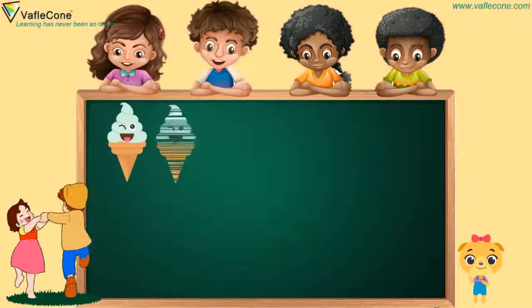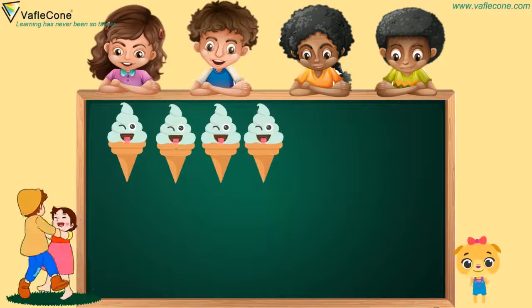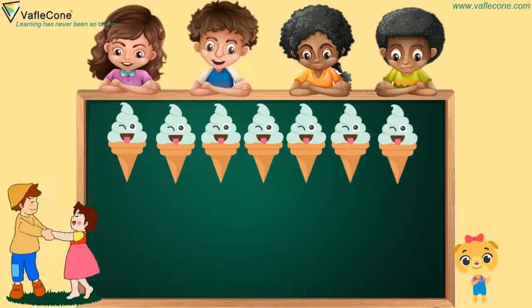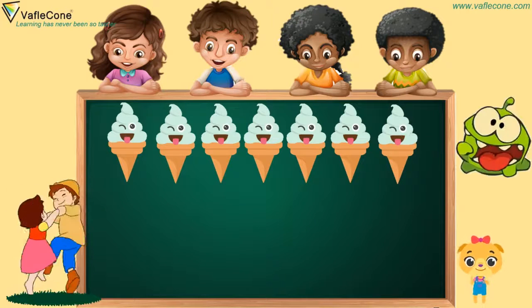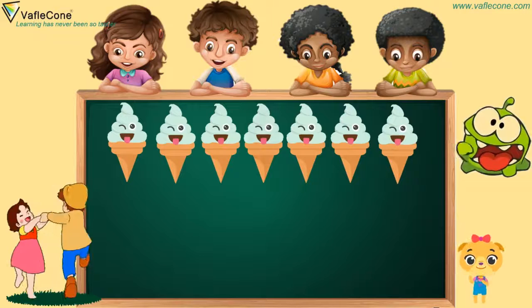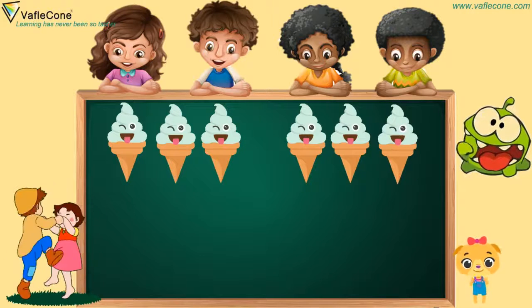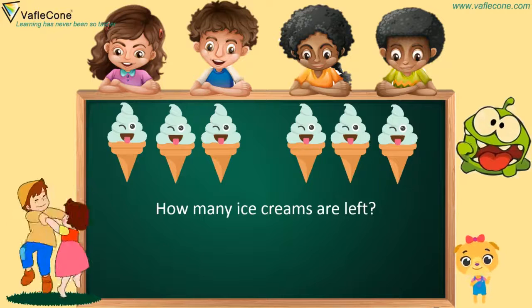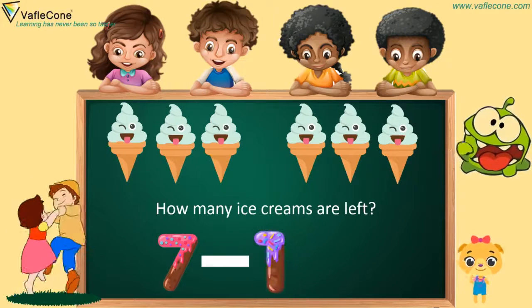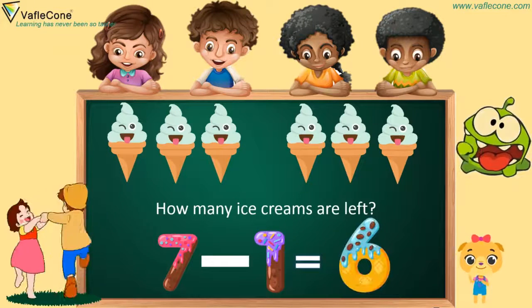Now, friends, there are seven ice creams. But a monster has eaten one ice cream. So how many ice creams are left? Seven minus one is six. That's great.